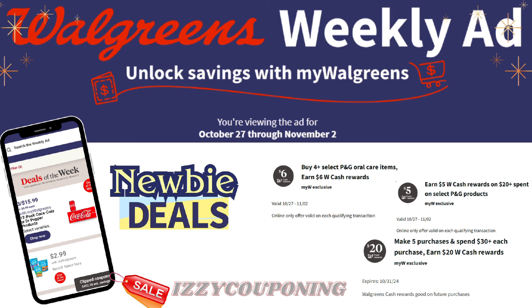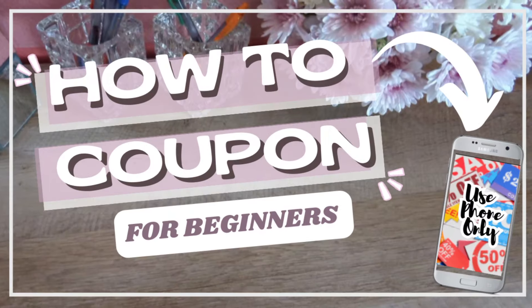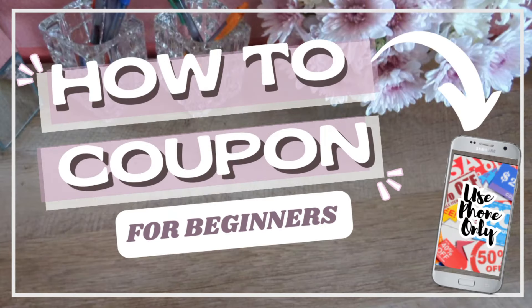If you've been following my couponing videos, stacking savings is my favorite couponing method. When I purchase items that I need or want, I'll look at the weekly ads, look at the sale price, and stack it with coupons, promotions, and rebate apps to maximize my savings. I do have a link in the description box for my how-to-coupon video so you can learn some basic couponing tips and how to start saving today. Be mindful of any additional costs such as the cost of paper coupons, sales tax, and gas/fuel expenses.